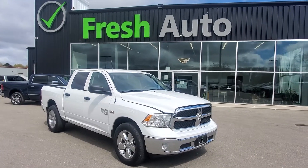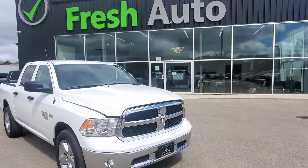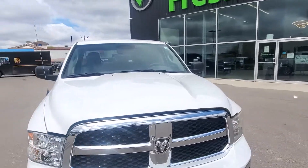Hi Gary, this is Eric from Fresh Auto. We have a 2019 Ram 1500 here for you.